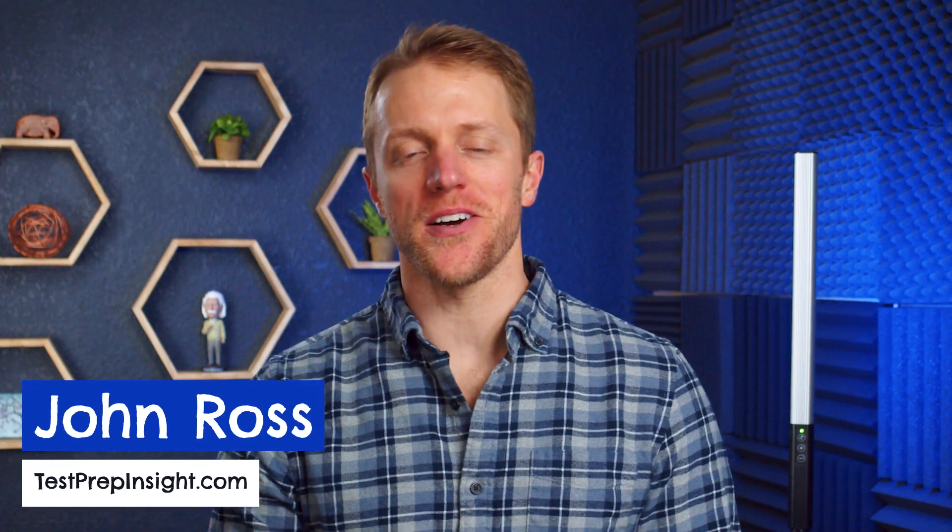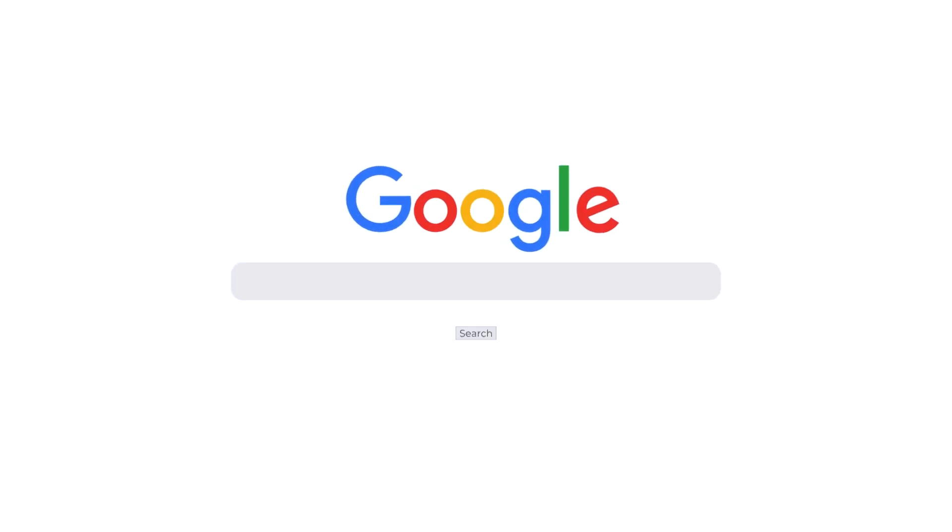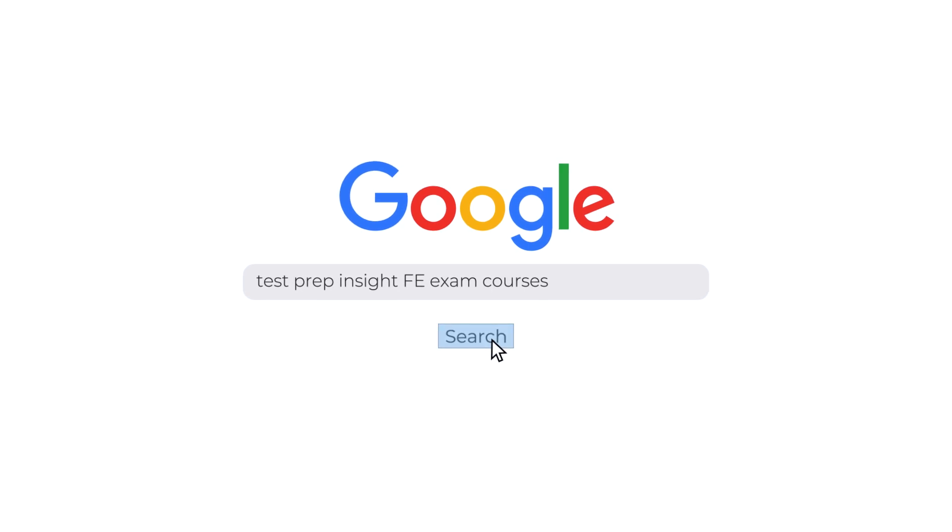Hey everyone, John here from testprepinsight.com, and today I'm going to be running down our list of the best FE exam prep courses on the market. We've had the chance to use and review about a half dozen or so courses at this point, and today I'm going to tell you what the top three are and who each might be best for. Since I'll just be covering the high points today, we also have a full written guide over on our website with way more information. The best way to find that is probably just to Google testprepinsight FE exam courses — it's the quickest way to get there.